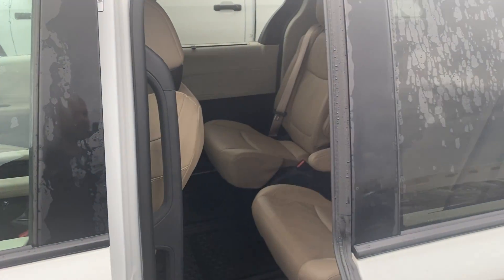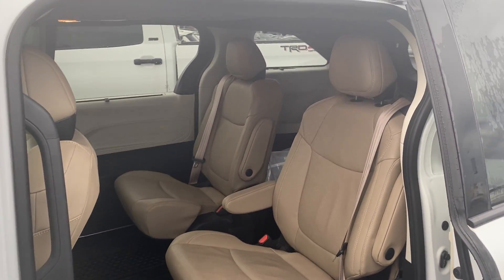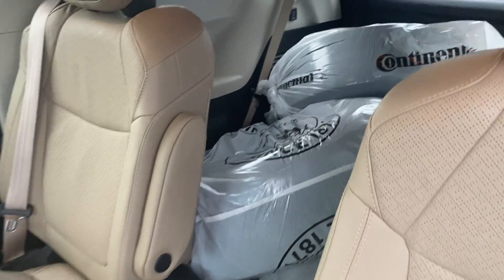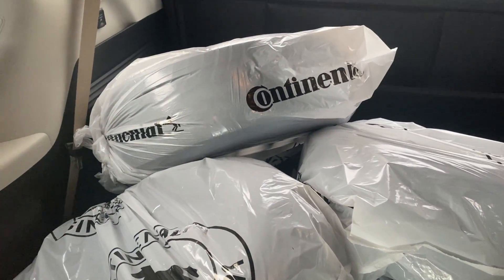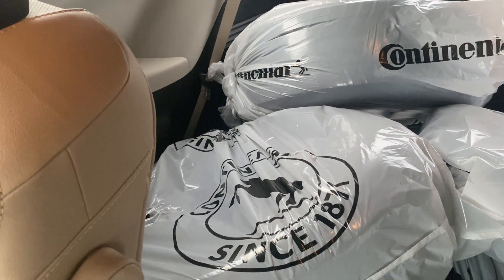This is the Limited 7-passenger all-wheel drive. Blizzard Pearl with the Chateau interior. It does have the Senro captain seats. The vehicle also comes equipped with a full set of snow tires on rims.